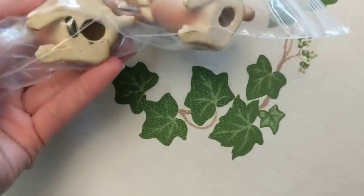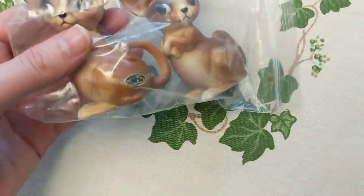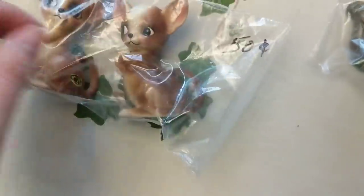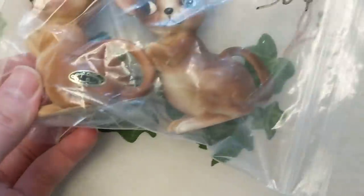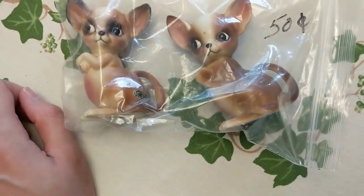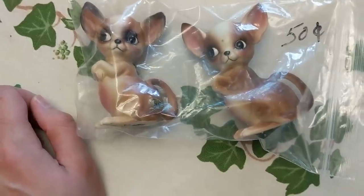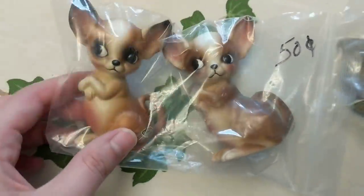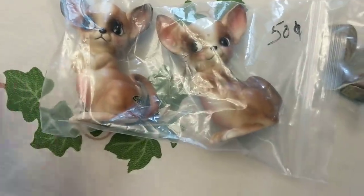I also grabbed these for 50 cents. They are adorable — they are not salt and pepper shakers, which you'd think they would be since they're a pair, but they're not. They have bottoms, so 50 cents only. They are Joseph Originals, so I need to do a little research on those and see if they're very collectible. They don't seem to have any issues with them, so that's really nice.